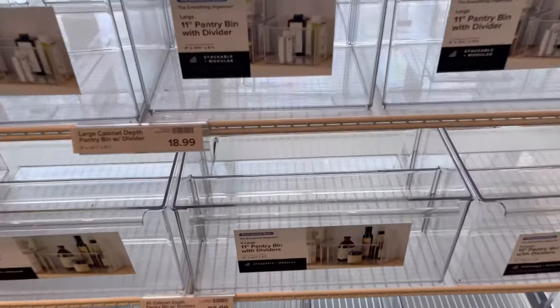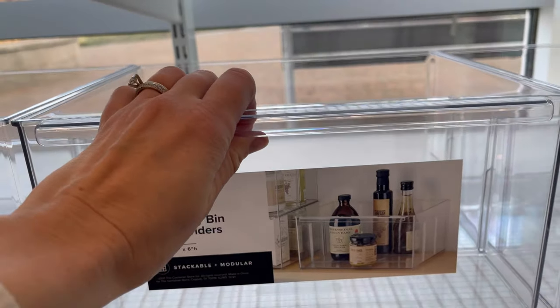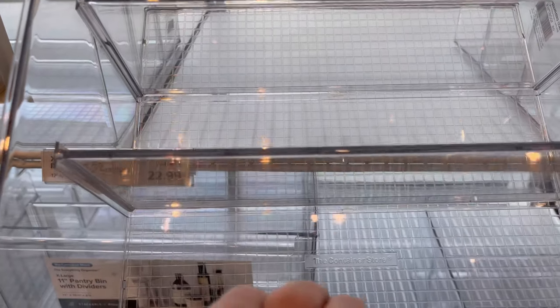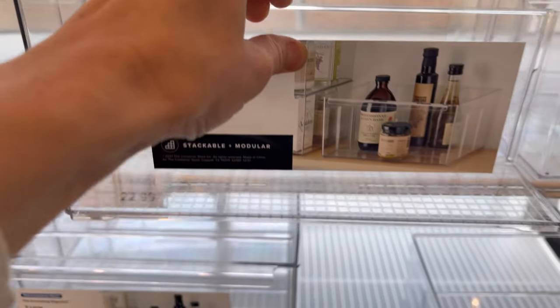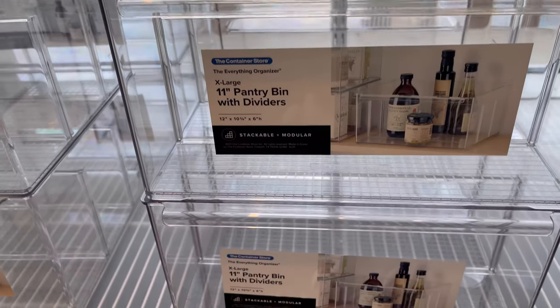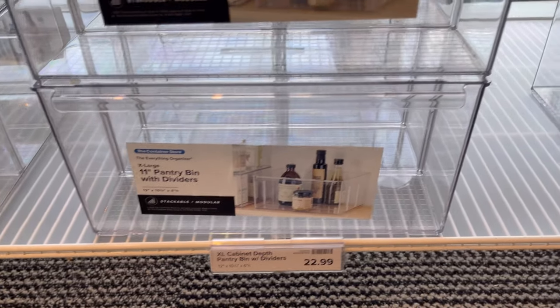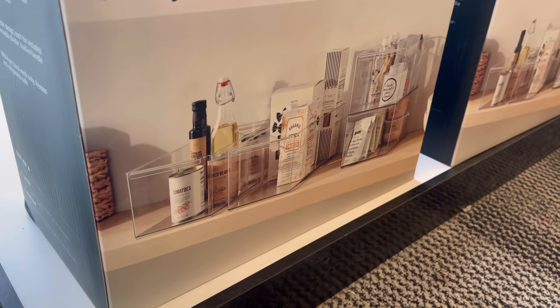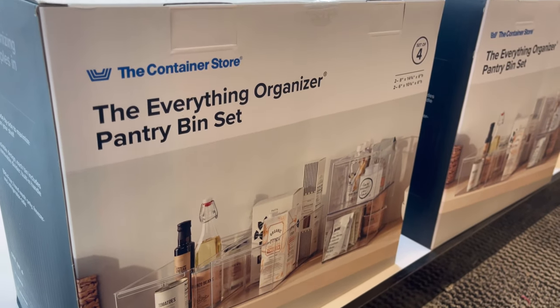They really thought things through with these pantry bins. They are the perfect depth at 10¾ inches, which means you can place them on a cabinet shelf and they won't stick out — you'll still be able to close your drawer. The best part is that they have dividers, so a bag of chips, an open bag of oats, or a bag of chocolate chips can all have their own slot, making pantry organizing really simple.